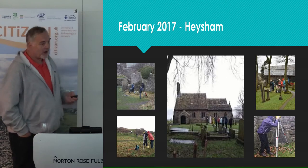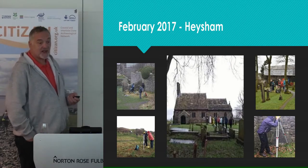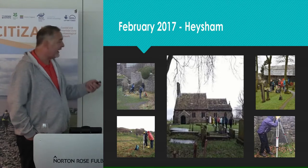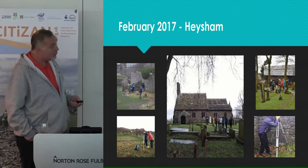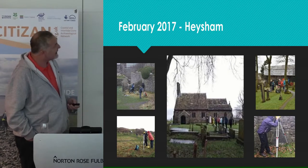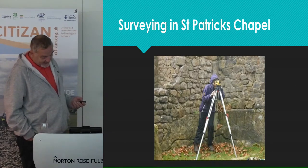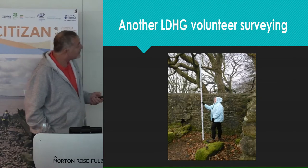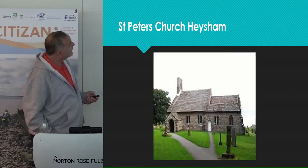In February 2017, the opportunity for another Citizen training project arose. Again based in Heysham, but this time working not just alongside Citizen, Morecambe Bay Partnership and the National Trust — we also worked with Durham Archaeological Services, Durham University. The project was divided into three strands. Firstly, the 2016 survey work was carried on and completed inside Rectory Woods and in St Patrick's Chapel. The second strand involved Durham Archaeology Unit carrying out a ground-penetrating radar survey in the graveyard of St Peter's Church.